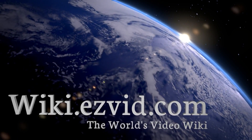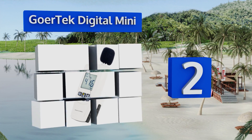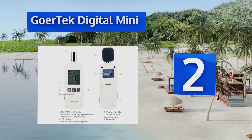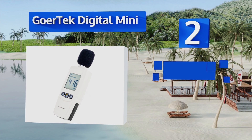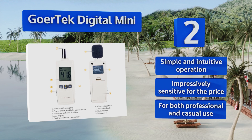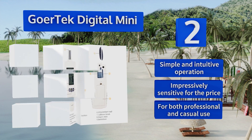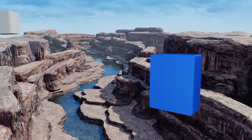At number two, the Goatek Digital Mini isn't much bigger than a cell phone, yet it can measure sound rated at anywhere from 30 to 130 decibels with a high degree of accuracy. It features an on-screen battery level monitor and is powered by three triple-A batteries, which are thankfully included. It offers simple and intuitive operation and is impressively sensitive for the price, good for both professional and casual use.